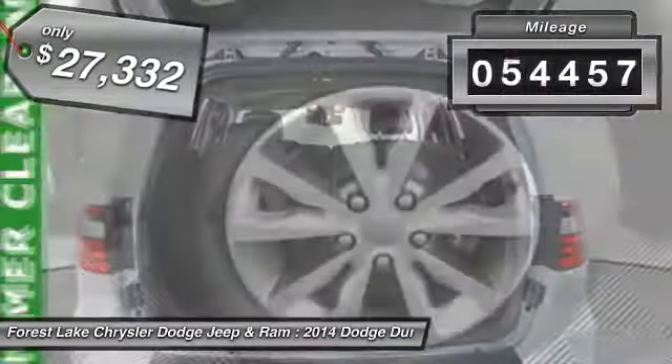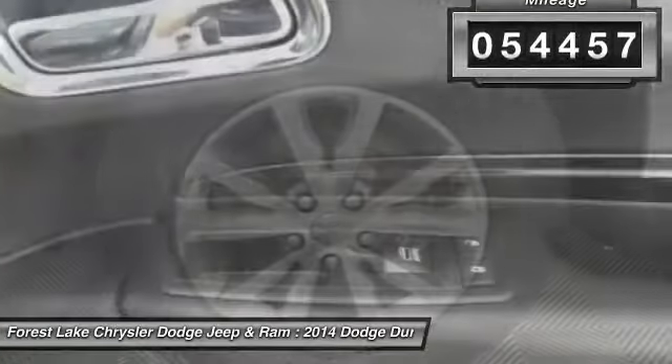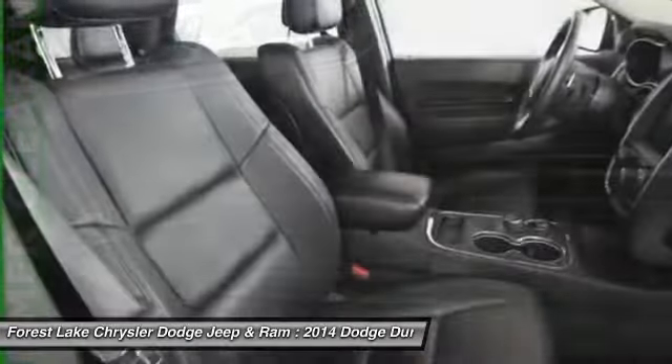This vehicle has less than 55,000 miles. Wouldn't you look great in this vehicle? Stop in today and see for yourself.